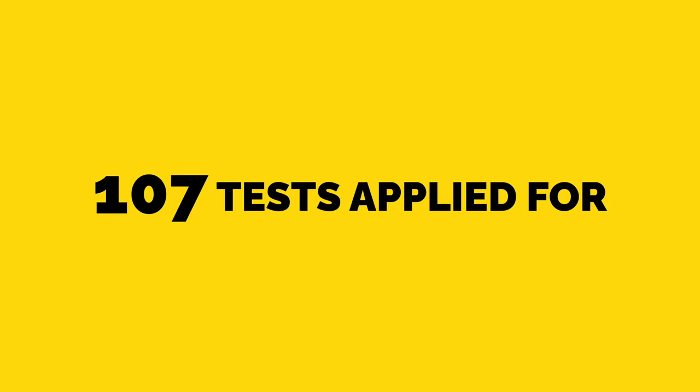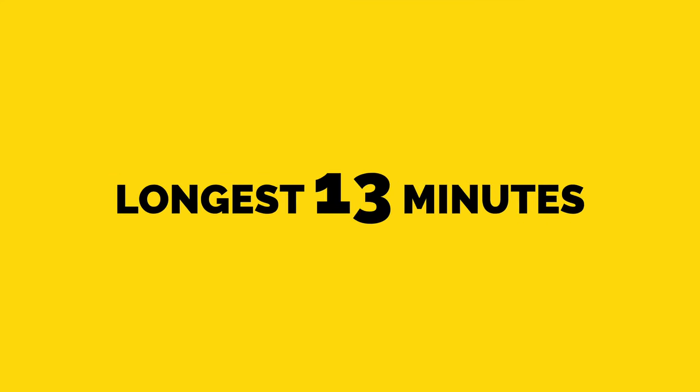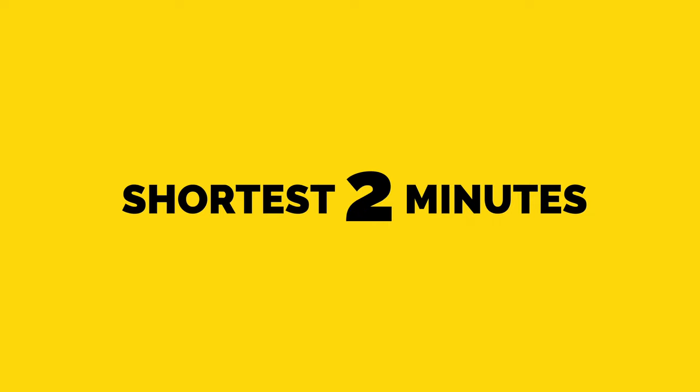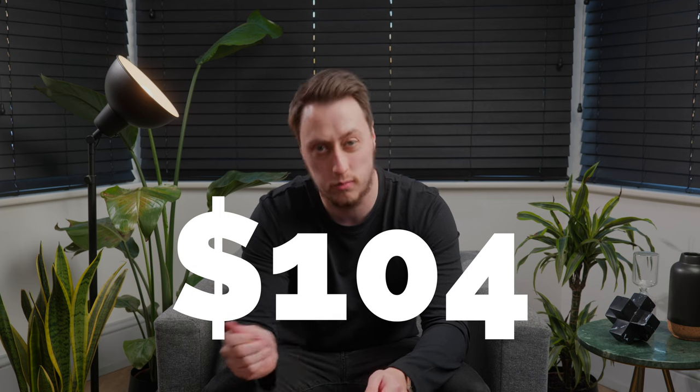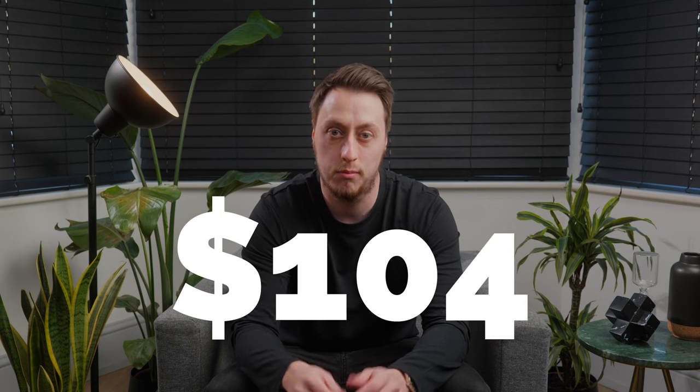So here's how the week ended: 107 tests applied for, 11 accepted. The longest one was 13 minutes, the shortest just two minutes. Eight on desktop, three on mobile through the app. Three tests accepted but then completely removed, so we lost $18 — for a grand total of $104. Should have really been $122, but we made $104. I'm happy with that.